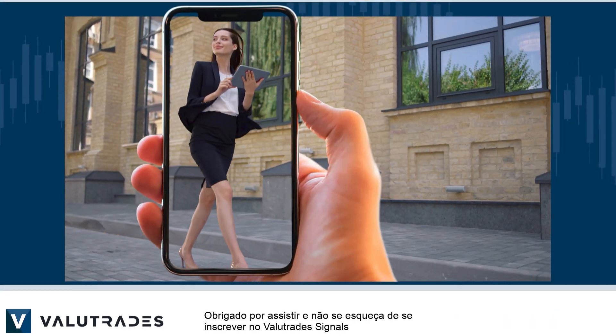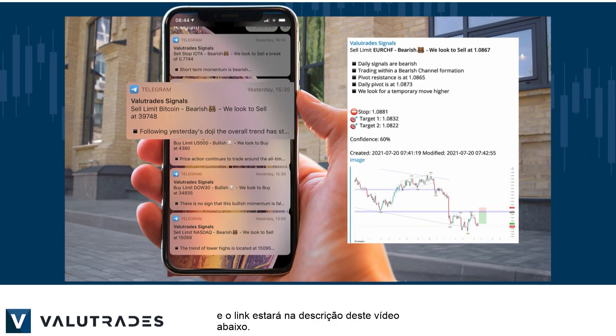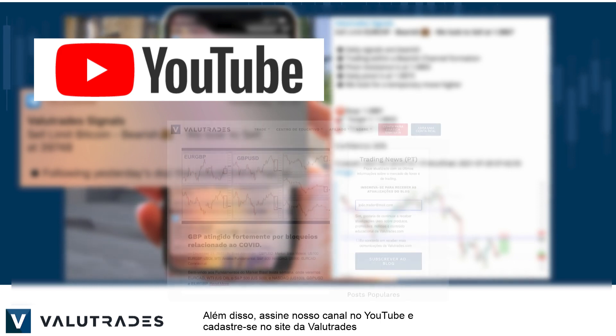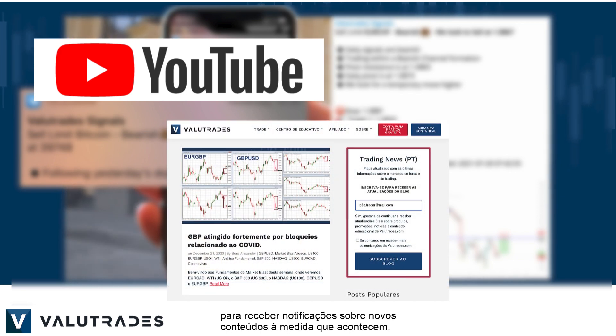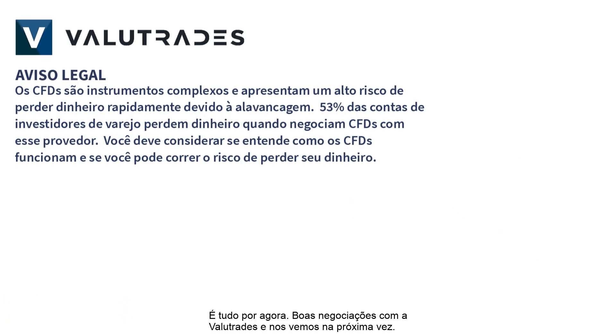Thanks for watching and don't forget to subscribe to Valuetrade Signals — the link will be in this video's description below. Also subscribe to our YouTube channel and register on the Valuetrade website to get notifications on new content as it happens. That's all for now, happy trading with Valuetrades and we will see you next time!